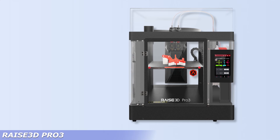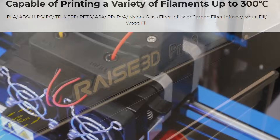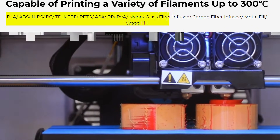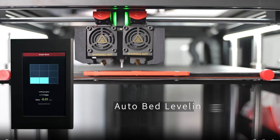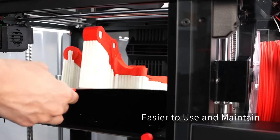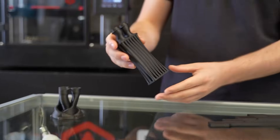At number four, we have Raise3D's Pro 3. It's built like a tank with a fully enclosed design and dual extrusion for complex geometries or soluble supports. It's ideal for engineering-grade materials like ABS, nylon, or carbon fiber filaments. The touchscreen interface is polished, and Raise Cloud lets you manage print jobs remotely — ideal for multi-user teams. Its auto-bed leveling, swappable hotends, and HEPA filtration add real-world value in prototyping labs or product design studios. If your business needs strong, accurate parts with complex shapes, this is a serious tool, not a toy. Great choice for industrial designers or anyone working with functional parts.